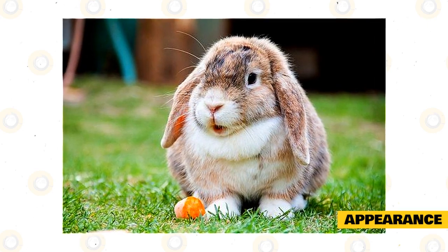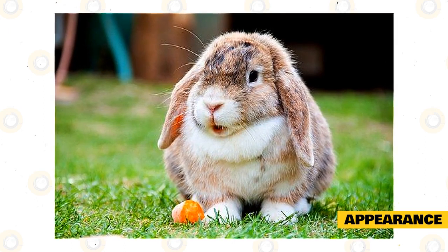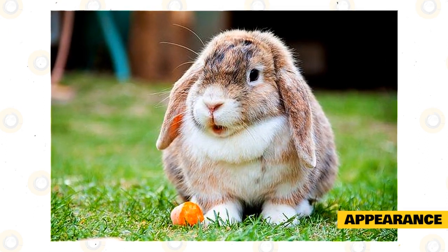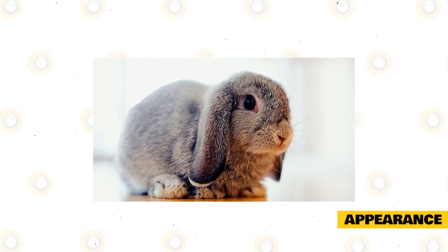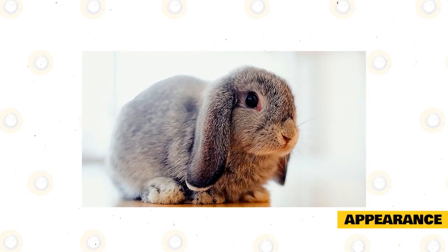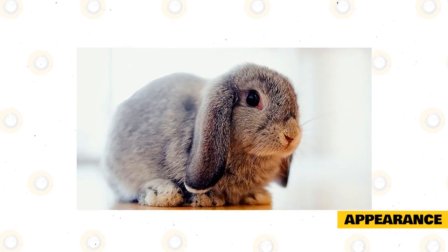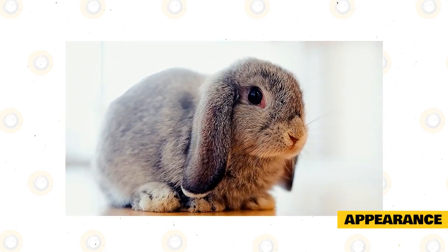Their most prominent feature is their lop ears, which give them an adorable look. However, their ears don't normally lop until they are about two months old, if not older. The Holland Lop Rabbit has a short, dense coat of medium length with rollback fur. This means that when the fur is stroked from the opposite direction, it returns to its original position. Fortunately, the coat does not require too much grooming to keep it in good condition.